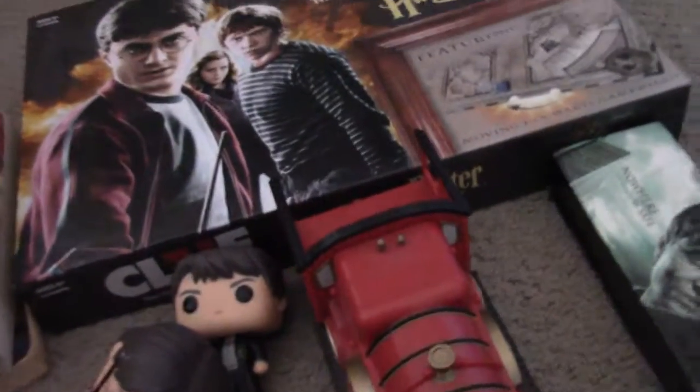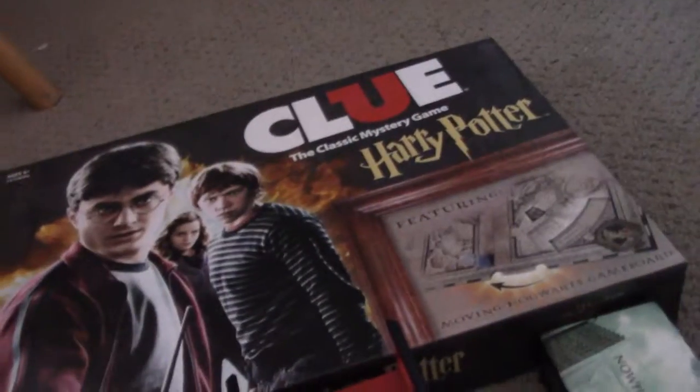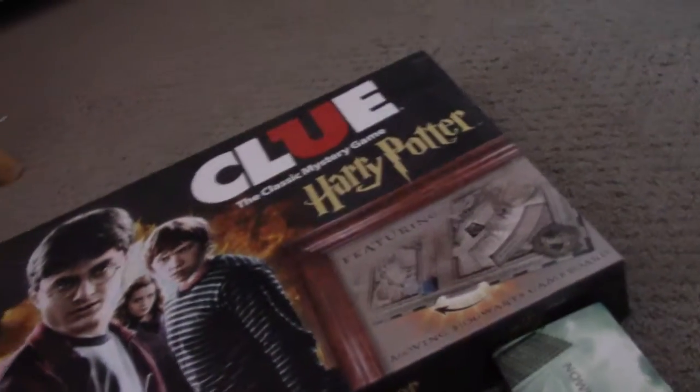We also have Goblet of Fire the movie and Prisoner of Azkaban on disc, but I didn't want to bring those out because we don't have the cases, just the discs, and I don't want to get them ruined.